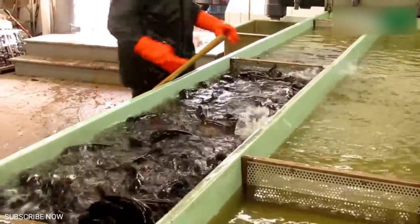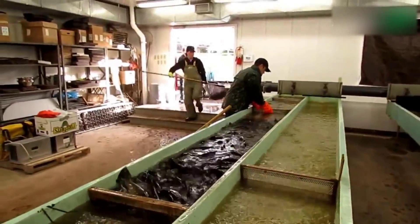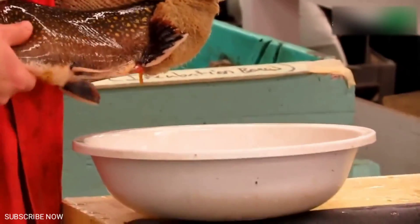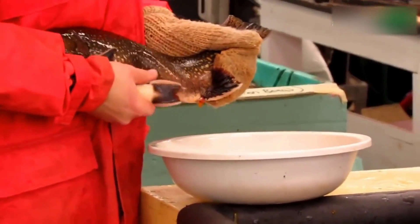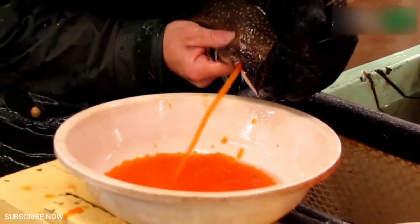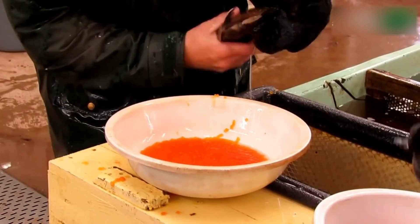Trout. Trout grow slowly and are a bit temperamental to raise, but their excellent flavor may be worth the time investment needed to learn how to raise them successfully. They're tricky — not only do they require cool temperatures, which can be hard to provide in summer in a small scale tank system, but water quality needs to be top notch too. Optimal water temperature required is 50 to 60 degrees. Within 10 to 12 months it'll reach 1 pound.